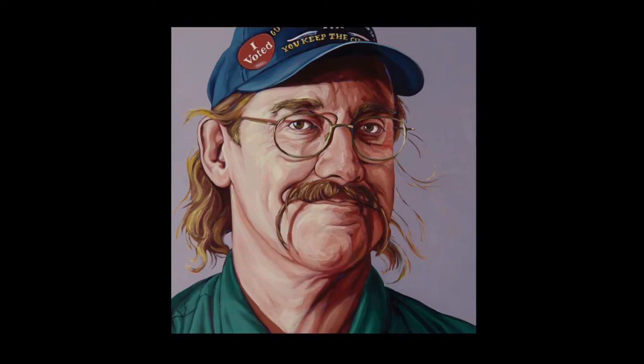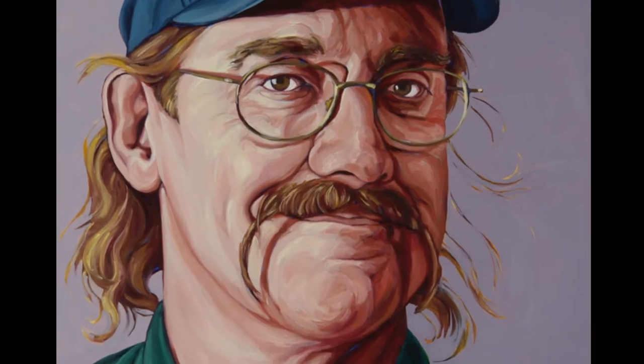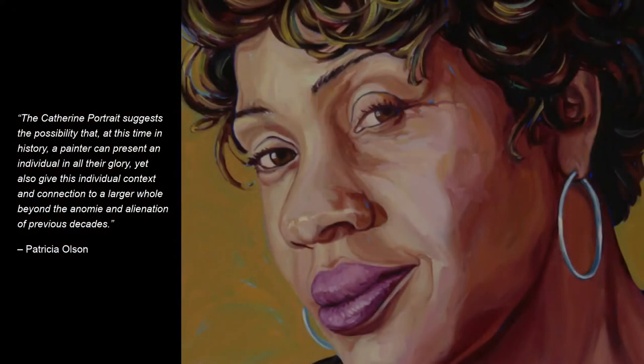In her own considerations about this project, Patricia points out that portraiture has a long tradition in art history, and usually portraits were intended to honor and glorify the individual pictured. Consider the Mona Lisa, historic paintings of royalty or religious figures, and presidential portraits. Often, we don't view these portraits in the context of their communities or the people they represent. The artist has written: "The Catherine Portrait suggests the possibility that at this time in history, a painter can present an individual in all their glory, yet also give this individual context and connection to a larger whole. Beyond the anomie and alienation of previous decades."